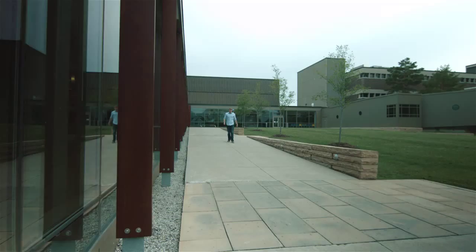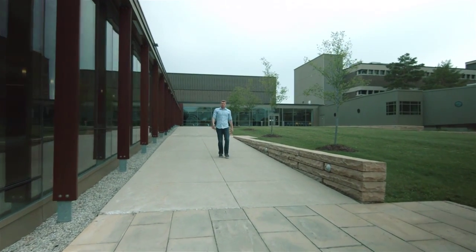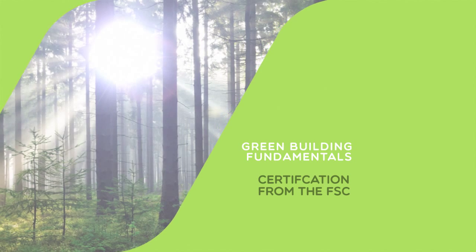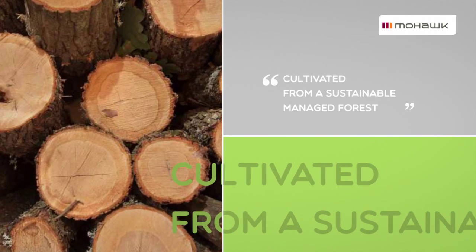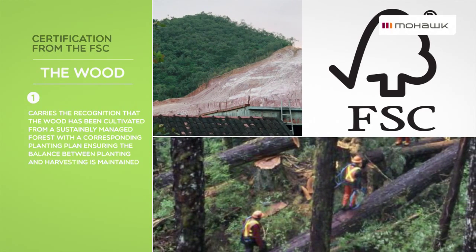In order to meet LEED standards, a minimum of 50% of the wood used is required to be certified by the Forest Stewardship Council. The FSC provides wood and paper products from a responsible source that's environmentally conscious, economically viable, and socially beneficial to the communities from which they're extracted. A certification from the FSC carries the recognition that the wood has been cultivated from a sustainably managed forest with a corresponding planting plan ensuring the balance between planting and harvesting is maintained.